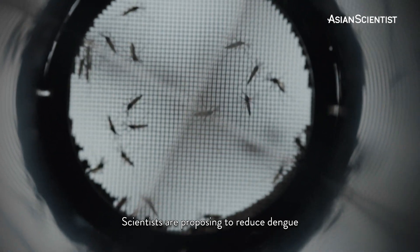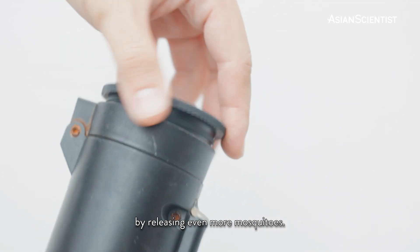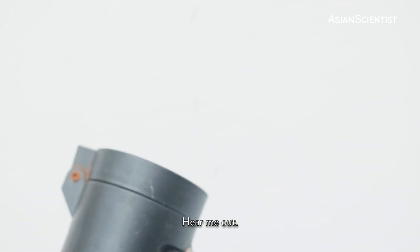Scientists are proposing to reduce dengue by releasing even more mosquitoes. Hear me out.